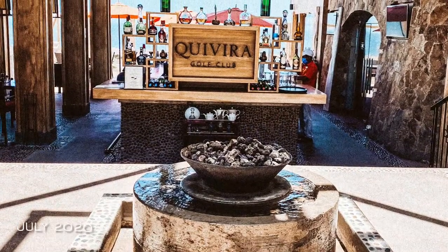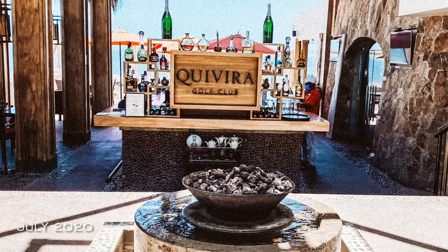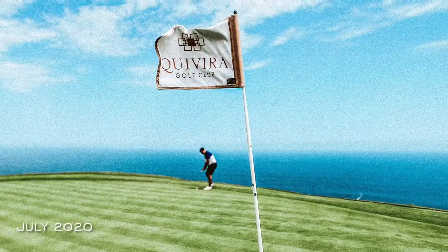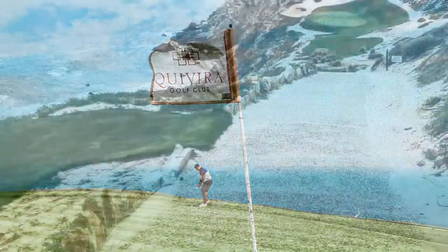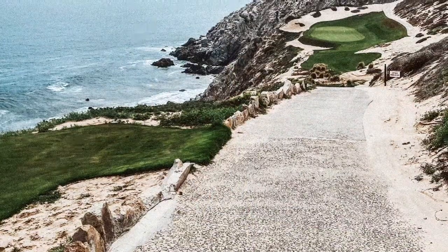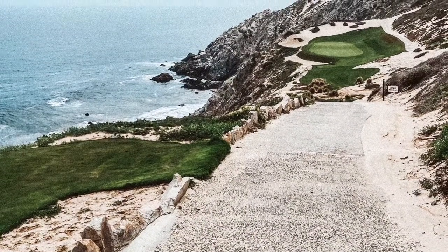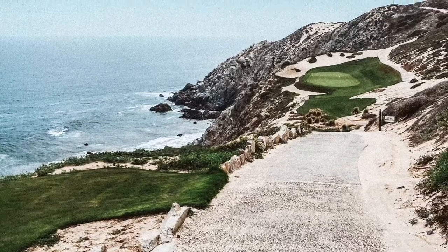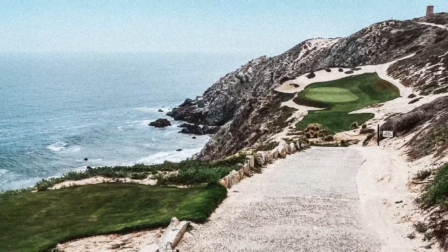Hi everyone, thank you for watching Travels by Kelly. I wanted to share our experience at Covira Golf Club. We went to Cabo St. Lucas in July for our anniversary, and one of my gifts to my husband was to golf on this amazing golf course, pretty much on the edge of a mountain.